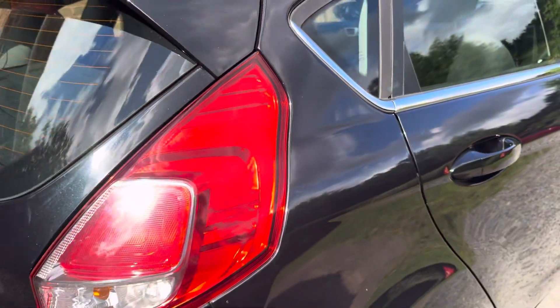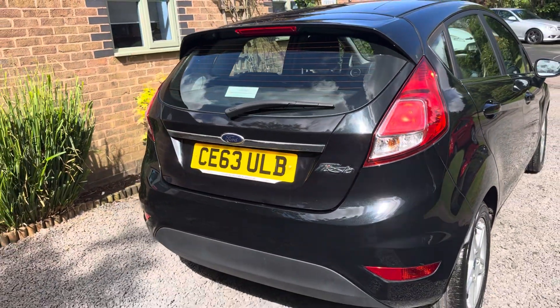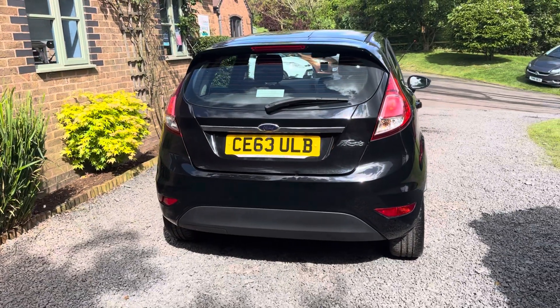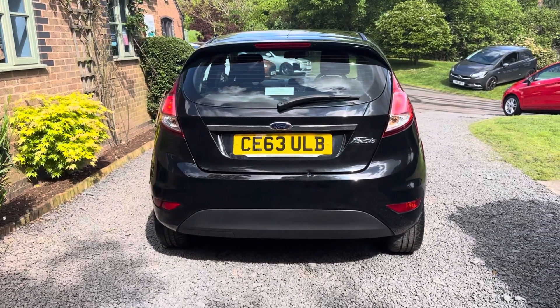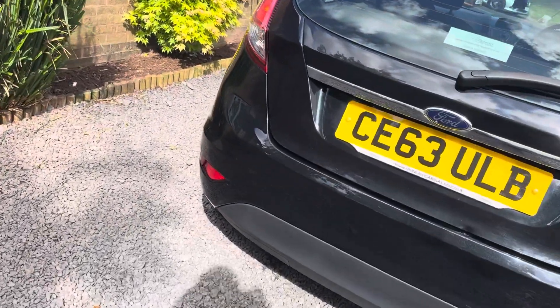If you would like a more detailed walk around video of this car please get in touch via our website www.dunleycarsales.co.uk. We welcome part exchanges and finance can be arranged. Please take a moment to look at our customer reviews on Google, Auto Trader and Car Gurus.